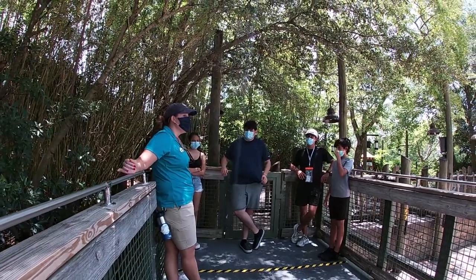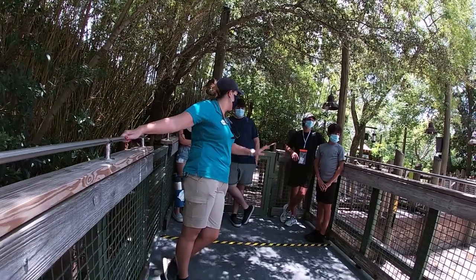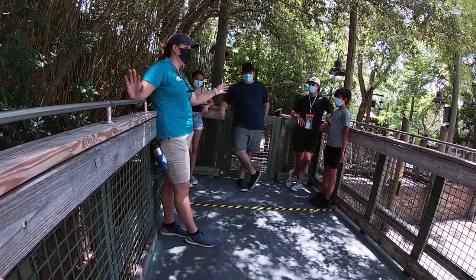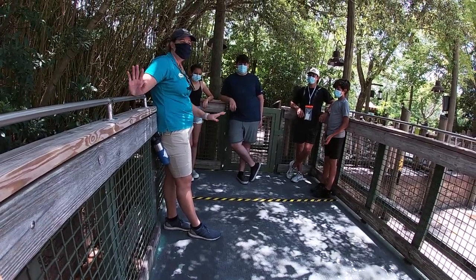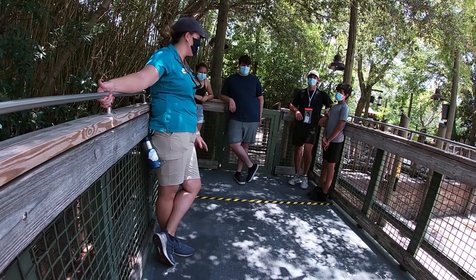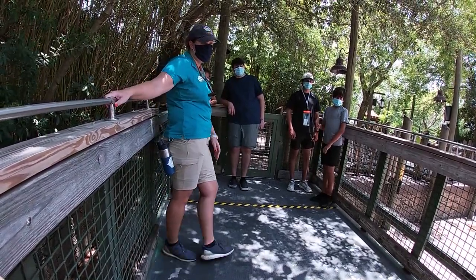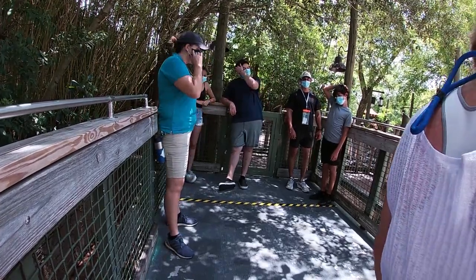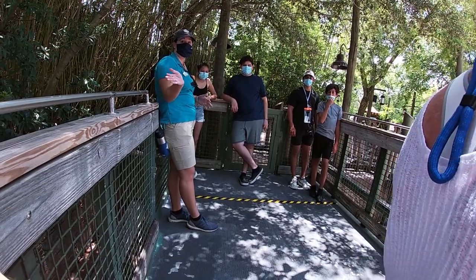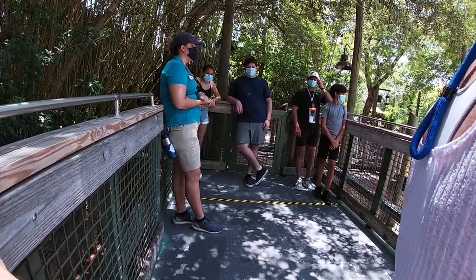If at any point I need to move you guys around, I'll give you instructions at that point. But in the meantime, just hang tight where you are. Anytime this truck is moving, please make sure you are standing still and holding on to the side — the metal, the wood, or the fencing. It's sanitized between every single tour. Just hold on and keep your feet on the ground anytime we're moving.